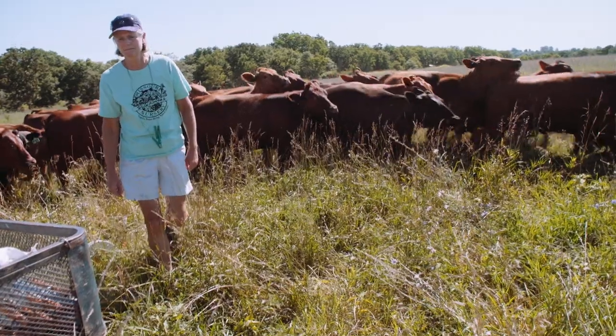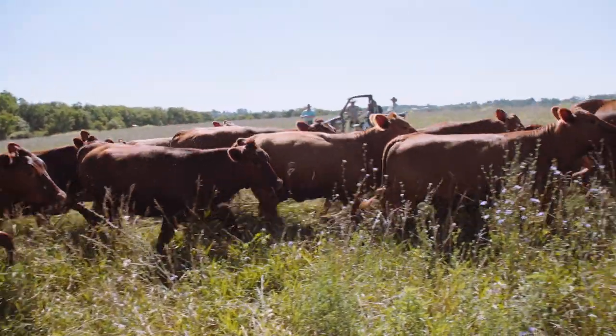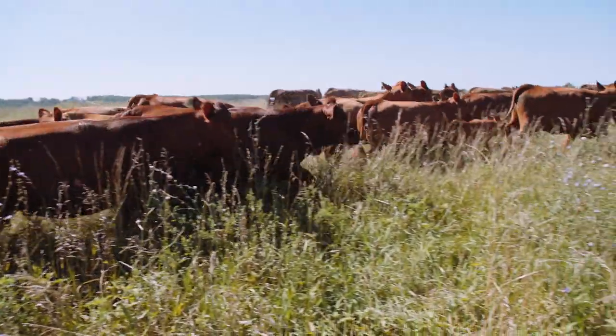We measure the grass and know about what we want to leave behind on the first day. We don't measure every day - once we make that first move we have a good idea of what we need to do the next day. Judy will set it up. In this case we're moving them twice a day, and that's going to be an acre and a half each move, because there's a three-acre total for the day. She moves them morning and evening.